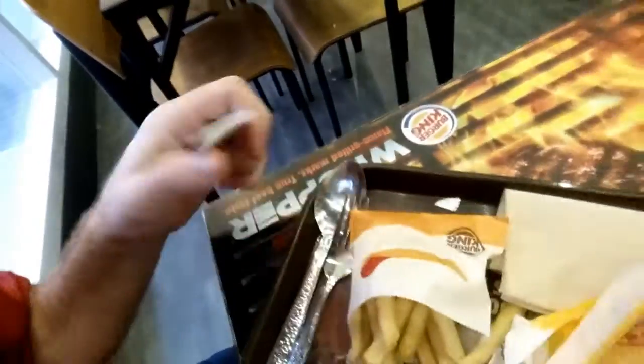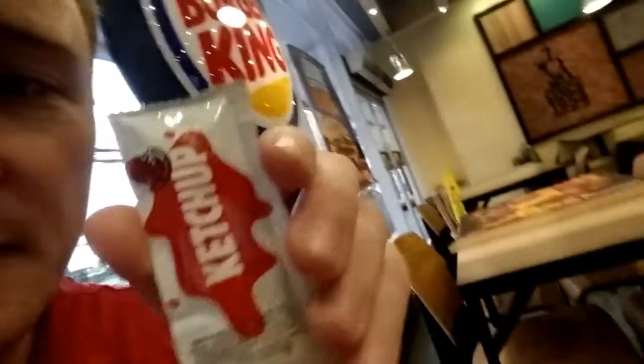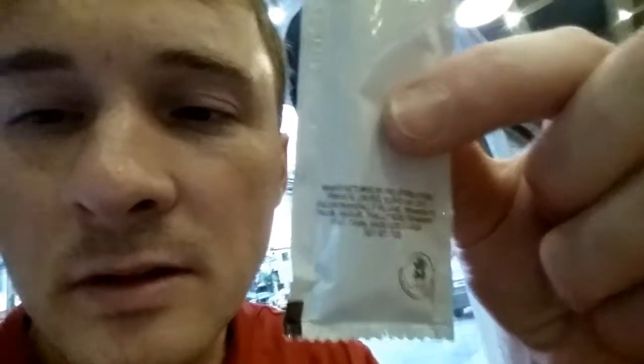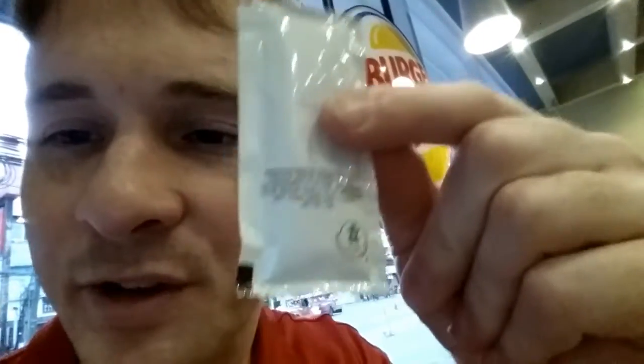Interestingly, you can get forks and spoons but no knives. And I did find it kind of interesting that these ketchup little packages are made in India. It seems interesting because India is very far from the Philippines — I would have thought they could just make it here, especially since the cost of labor is pretty cheap here. But anyway, here's some napkins — they don't actually say Burger King on them.